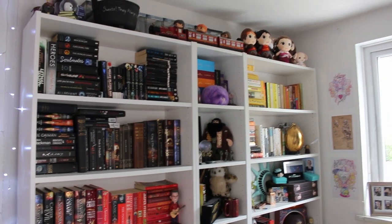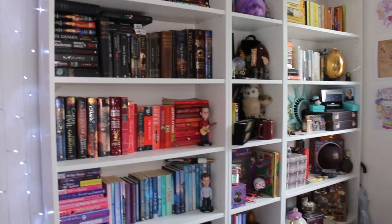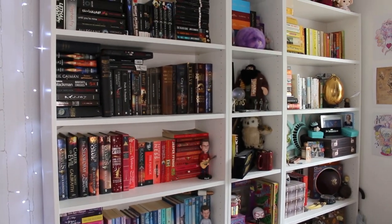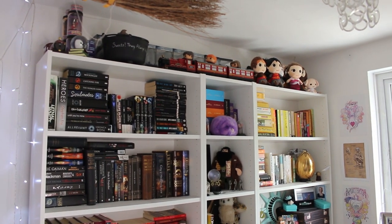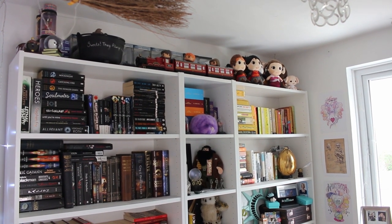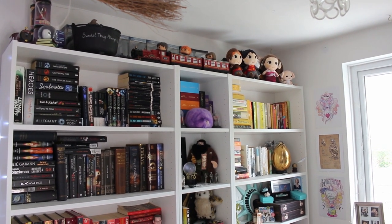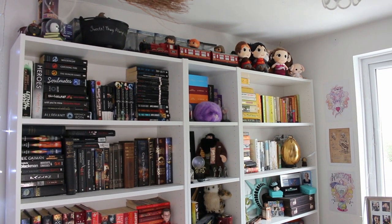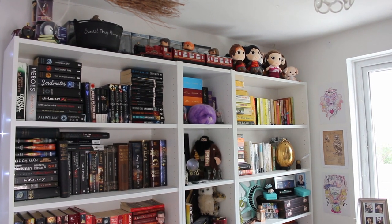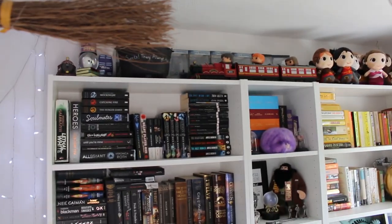For those of you that haven't seen my bookcase, this is what it is. I'll go through and explain everything on it, starting at the top. The bookcases themselves are from IKEA - I believe they're the Billy bookcases. They come in a variety of colors, and the one in the middle is a separate one that you can pop anywhere, but it makes it all fit and look a lot nicer.